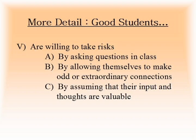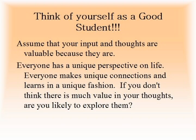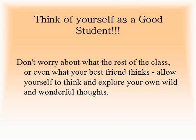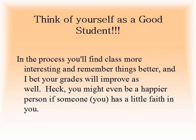Good students are willing to take risks by asking questions in class, by allowing themselves to make odd or extraordinary connections without worrying if people are going to laugh or think they're weird, and by assuming that their input and thoughts are valuable. Think of yourself as a good student. Assume that your input and thoughts are valuable, because they are. Everyone has a unique perspective on life. Everyone makes unique connections and learns in a unique fashion. If you don't think there is much value in your thoughts, are you likely to explore them? Cut yourself some slack. Try to treat yourself the way you'd treat your best friend. Give yourself a chance. Don't worry about what the rest of the class or even your best friend thinks. Allow yourself to think and explore your own wild and wonderful thoughts.